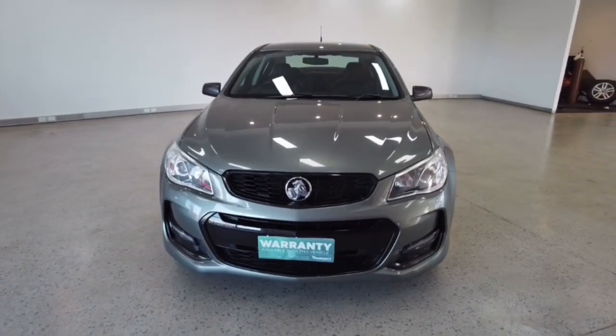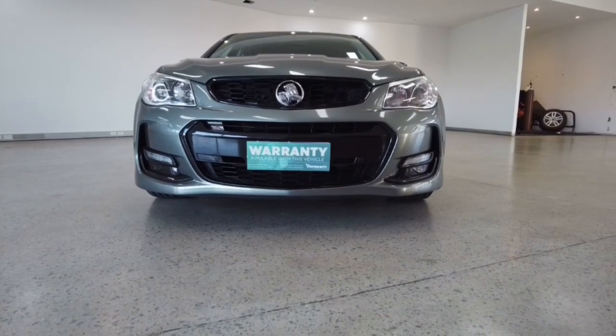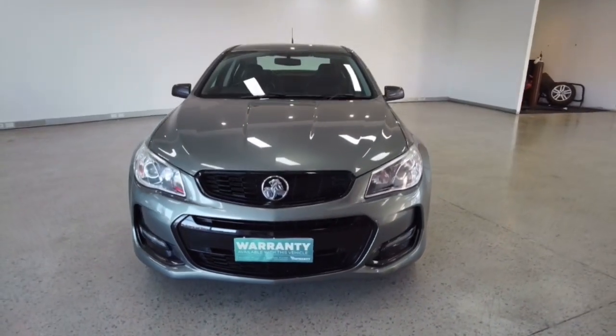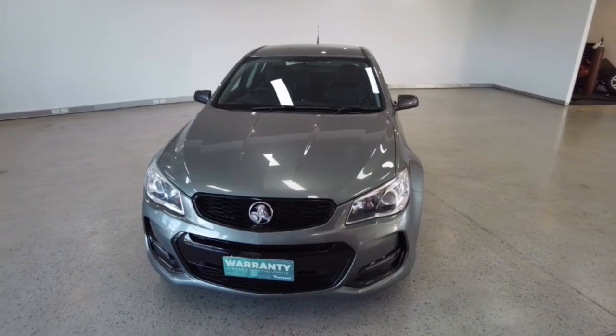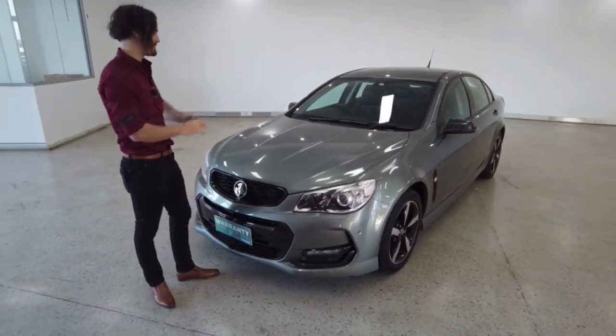Inside this car: eight airbags, parking assist with graphical display, GPS satellite navigation, ABS brakes, central locking, power windows — fingers crossed. We can cover all of the remaining features inside this small video and the small amount of time that we have for you.